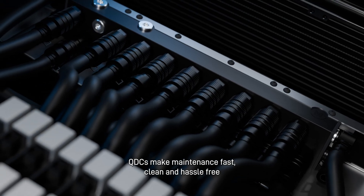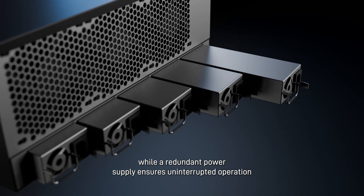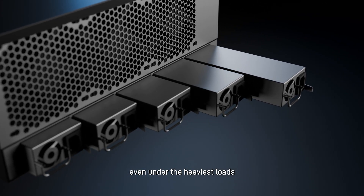QDCs make maintenance fast, clean, and hassle-free, while a redundant power supply ensures uninterrupted operation, even under the heaviest loads.